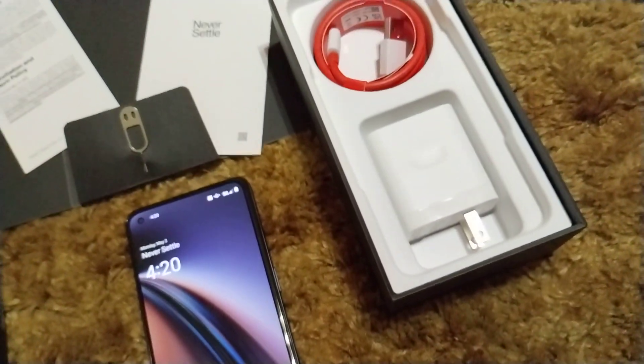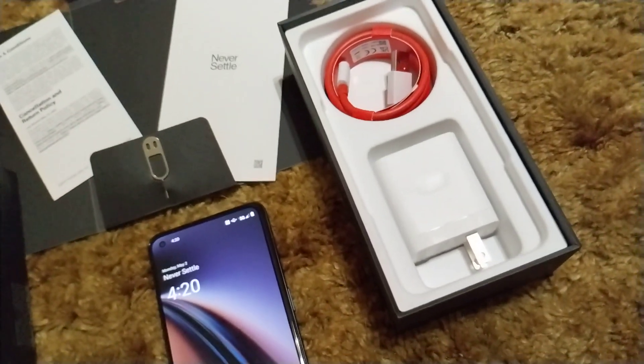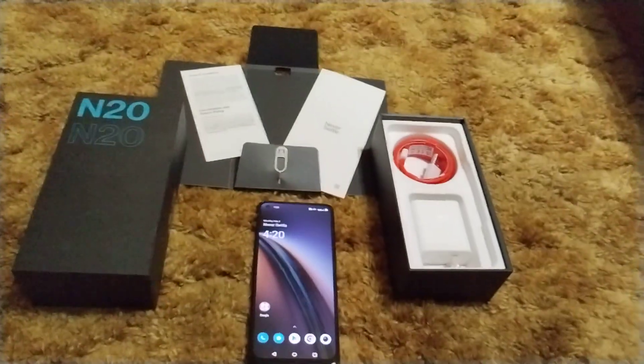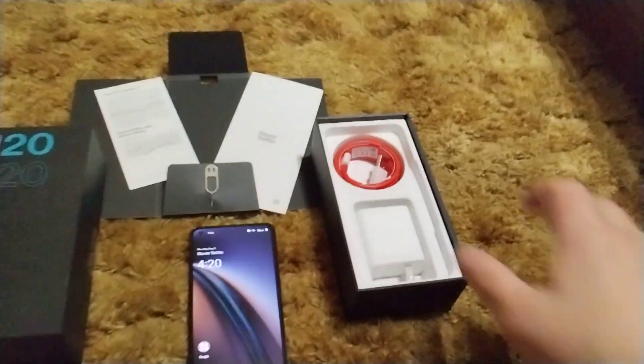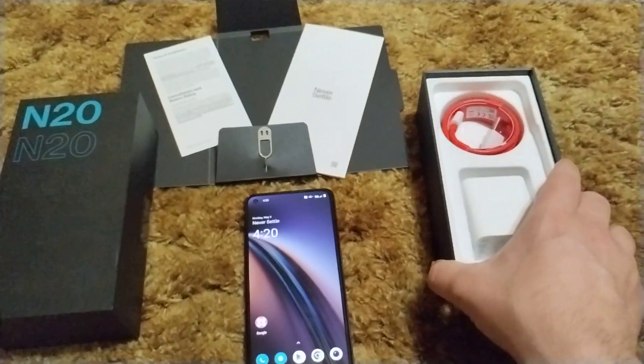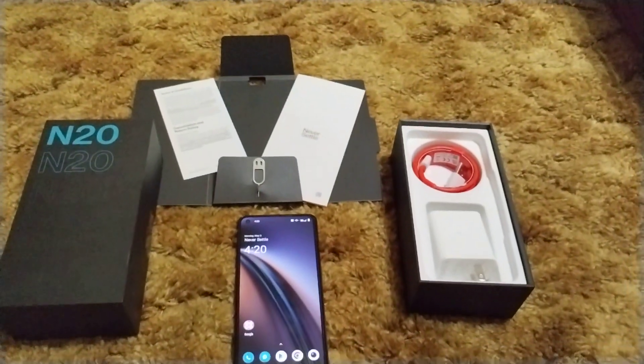It does have 33-watt VOOT charge — super VOOT charge. And there's your red cable, which is an icon for OnePlus. It's very iconic. As for the box, there's nothing really special besides that. There's some reading material and your SIM ejector tool.